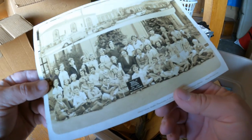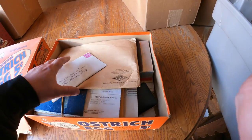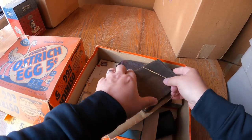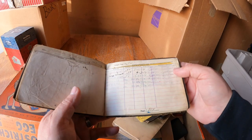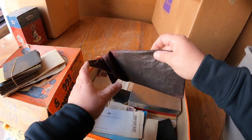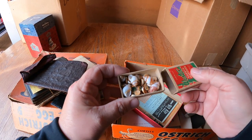Look at that - 1937, it says. What do we got here? Curtis ostrich eggs - this looks good! Just some more photos, old stuff, old newspaper clippings. These are old bank books - some kind of union books, brotherhood. I'll have to look at those a little bit closer - there's some interest there, they're old.